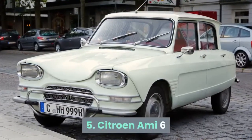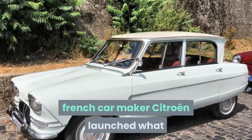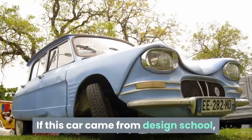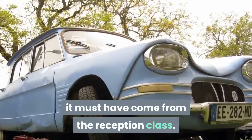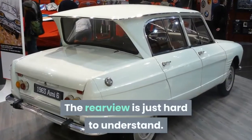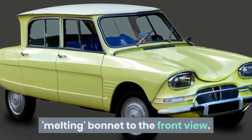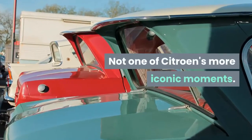Number 5: Citroën Ami 6. Just six years after the iconic DS, French carmaker Citroën launched what could be the worst-designed car of all time. If this car came from design school, it must have come from the reception class. The rear view is just hard to understand, and this is possibly trumped by the oddly melting bonnet at the front. Not one of Citroën's more iconic moments.